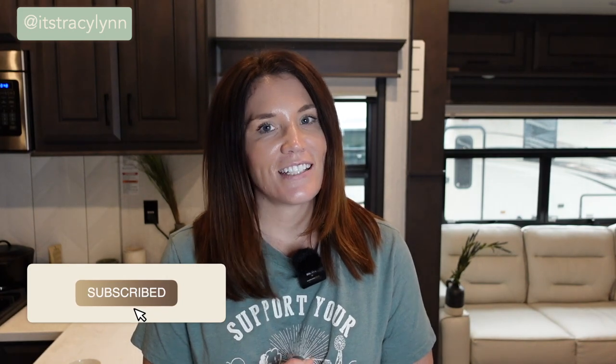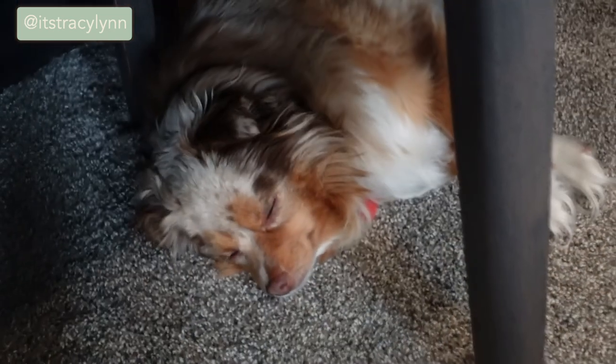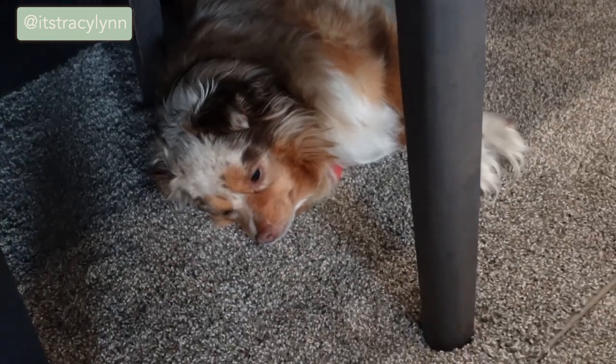Now you know the easiest boudoir photography studio setup — the exact setup that has helped me generate 1.5 million dollars in my boudoir photography business. Be sure to subscribe to get notified about my next video on photography editing tips for beginners, where I talk about how I can cull and prep a full session in 10 minutes or less. If this was helpful, give it a like — thanks for watching and we'll see you next time.